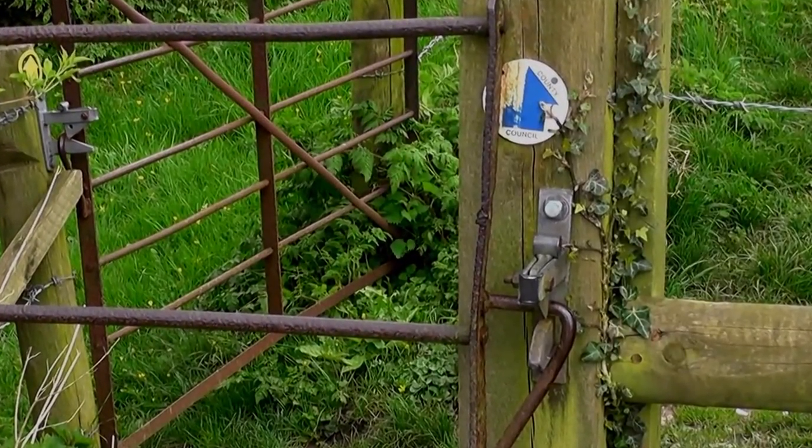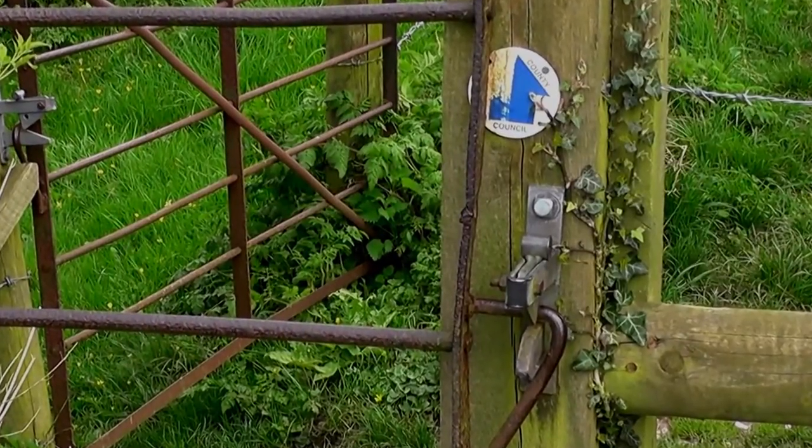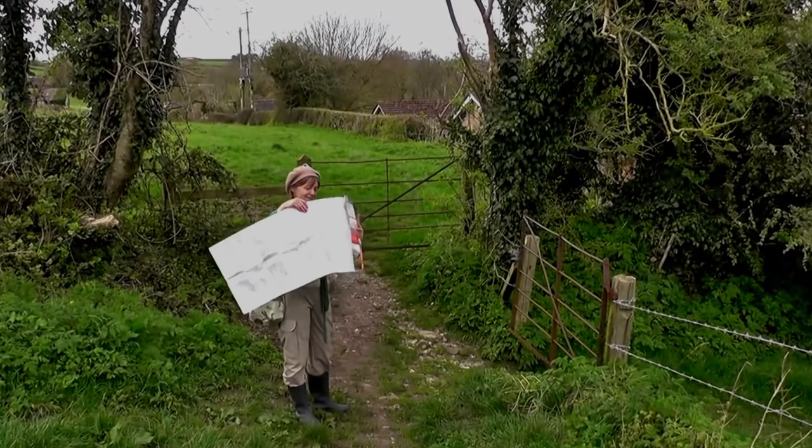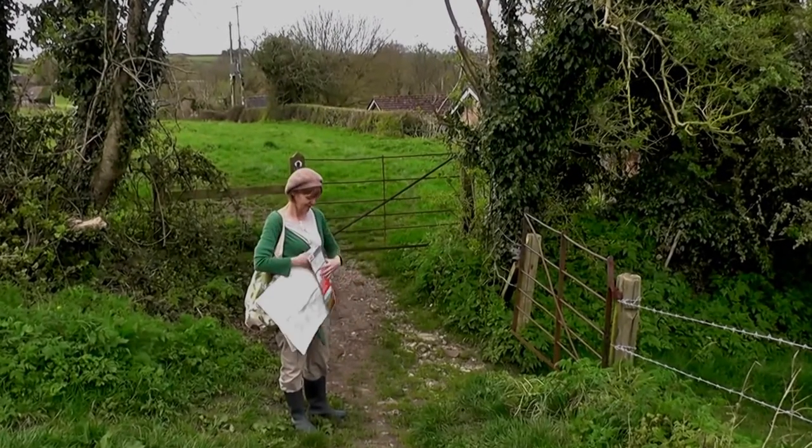I love these old gates — well used, well worn. So we come to the end of our walk. I think we're going to walk down to the road here and play safe, then walk back to the car.